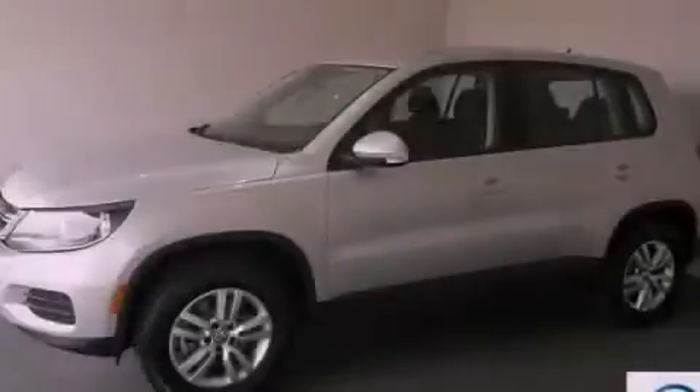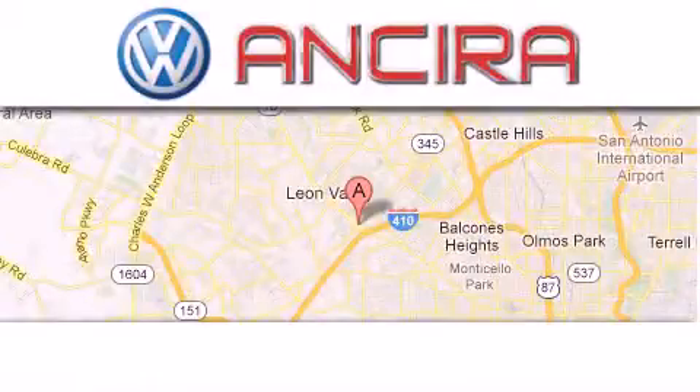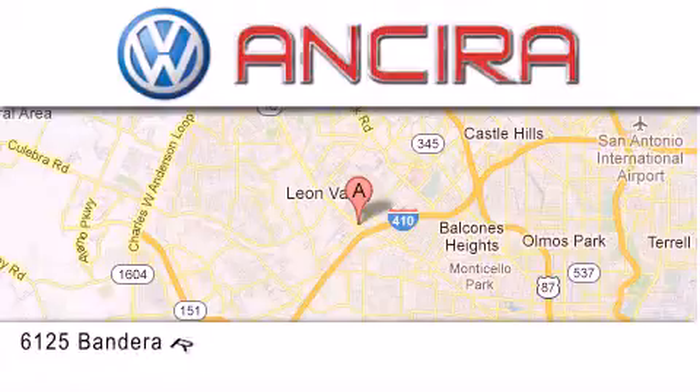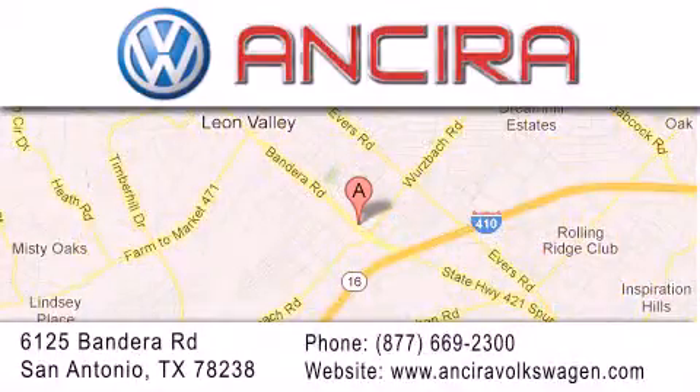Contact us today to arrange your test drive. Ansira Volkswagen is conveniently located at 6125 Bandera Road, just outside Loop 410. Come by and experience the Ansira Volkswagen difference today.